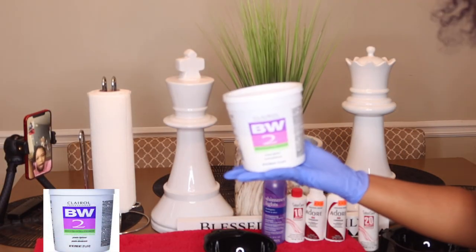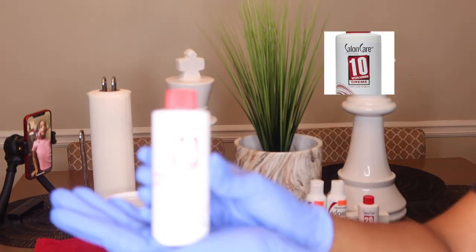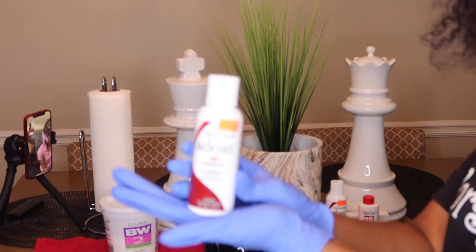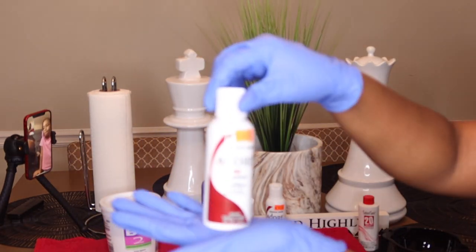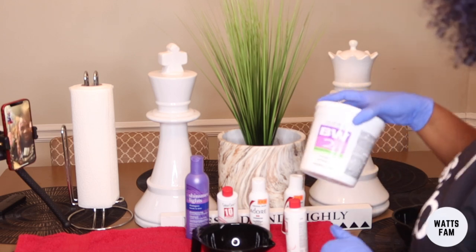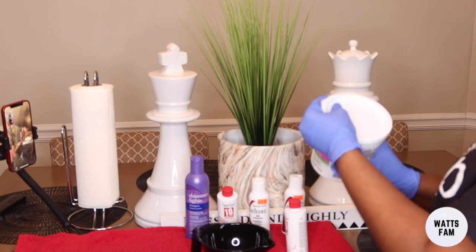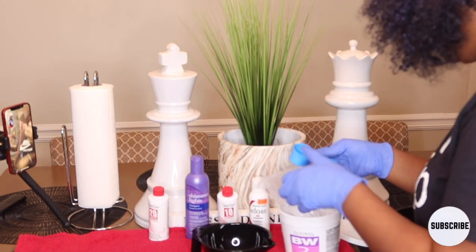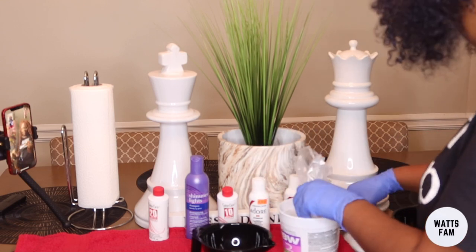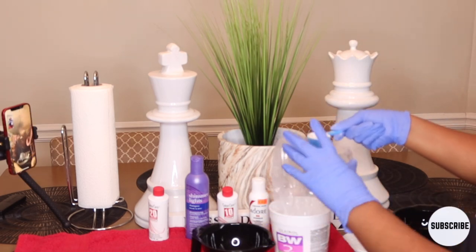Alright y'all, so I went to Sally's and picked up the products that I needed. I got 10 developer and 20 developer. Sorry because my camera - it's the G7X and the focus is horrible on it. But I got the Wild Cherry and the Adore, the Shimmer Lights for my shampoo, and then the powder lightener. The 10 developer is only for my roots and then the 20 is for the rest of my hair.